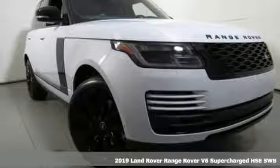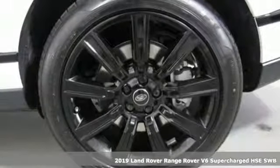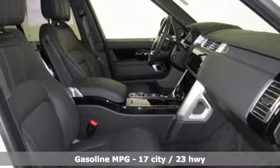Here's a new 2019 Land Rover Range Rover. The rugged capability of an off-road SUV and the refinement of a luxury car are blended perfectly in this Range Rover. You'll look forward to every drive with features like these.